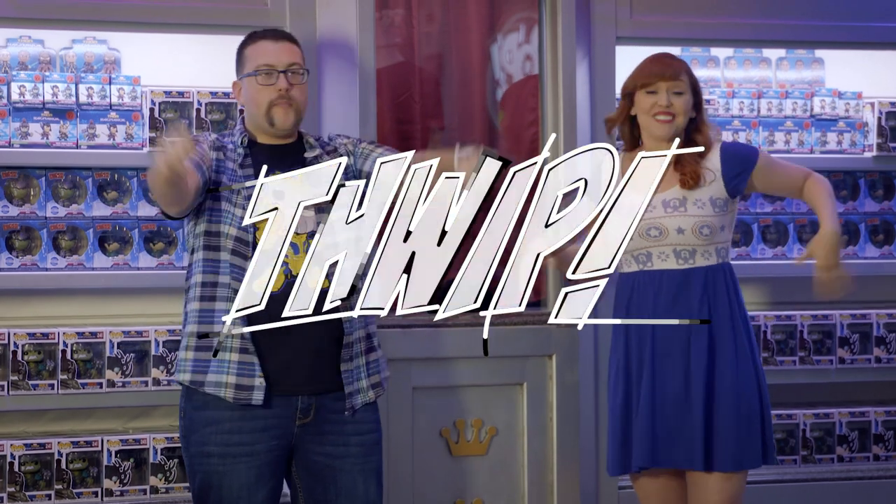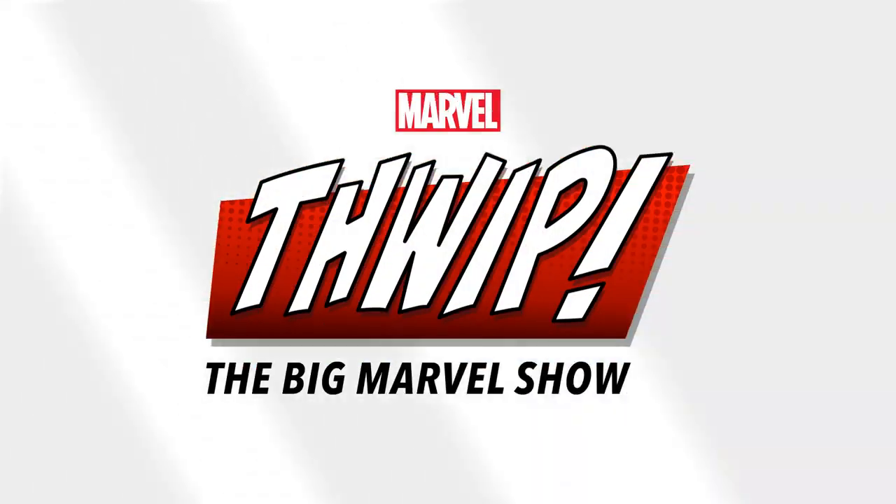We've got two tickets for an exclusive behind-the-scenes look at the opening of Funko HQ on Twitter! The Big Marvel Show! Hey, I'm Lorraine. I'm Ryan. And where are we?